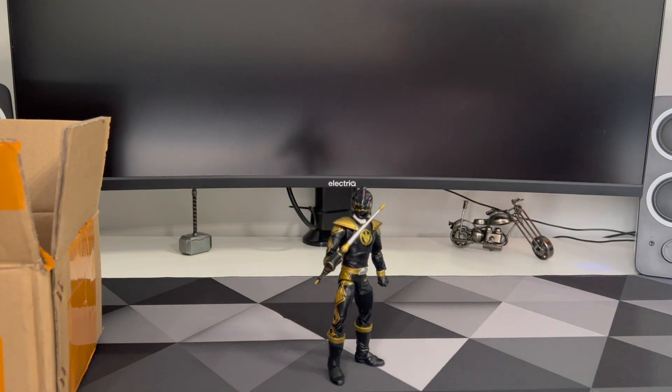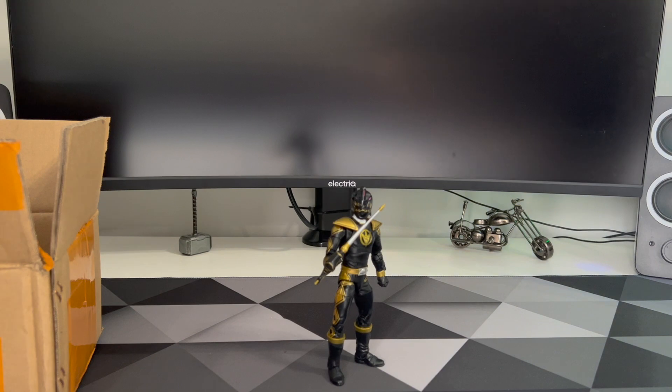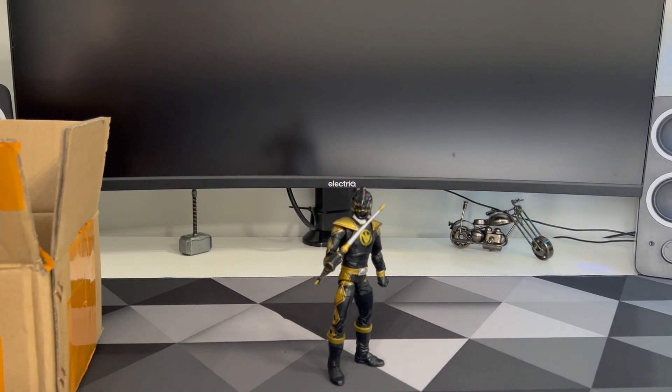The helmet is bothering me a little bit, and I have it pre-ordered on Hasbro Pulse, so when it comes out in August I'll probably just swap out the helmet, or even the whole figure if that one is slightly better, and return this one to Hasbro Pulse. I mean, to be honest, it's their fault — their figures, they can take it back.